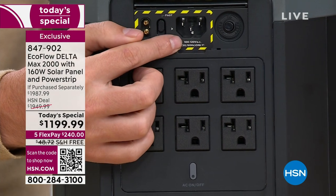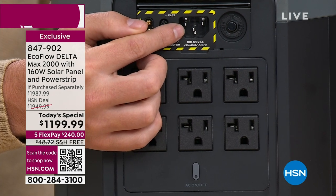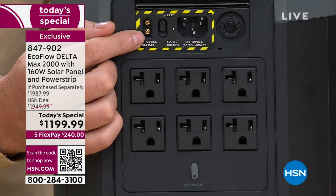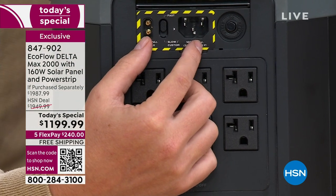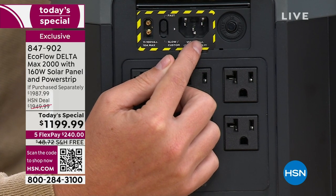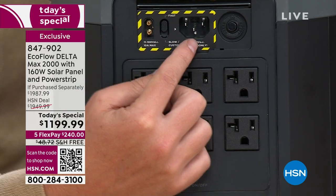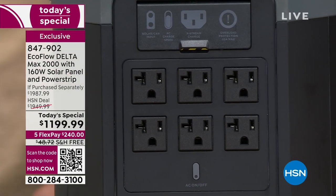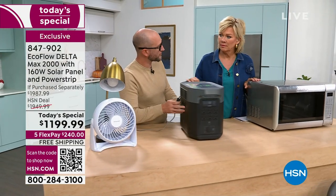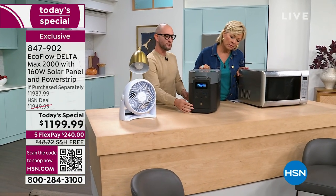This door right here is how you recharge it — plug it into the AC wall outlet. It has the fastest recharge rate in the whole industry: from zero to about 80% in 65 minutes. Right here is where you plug your solar panel in. One of the cool things about this unit is I can do both simultaneously — I can have it plugged into the wall and the solar panel plugged in as well, charging it even faster than just the AC outlet alone.